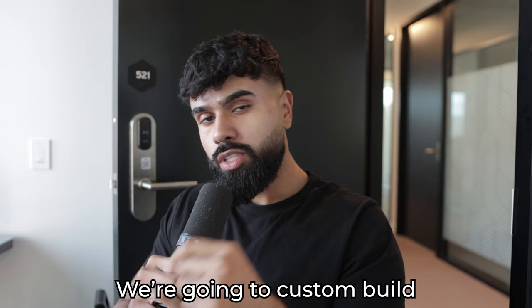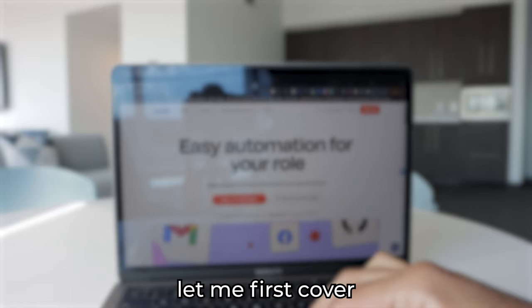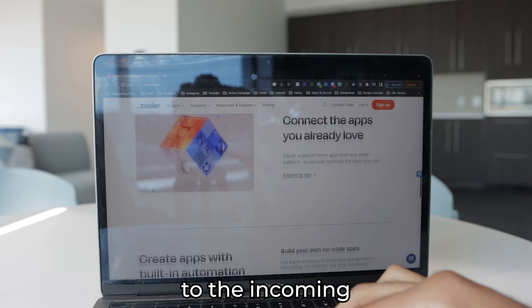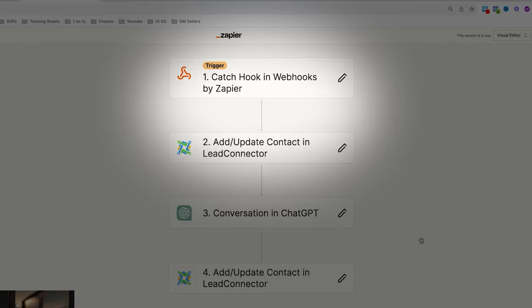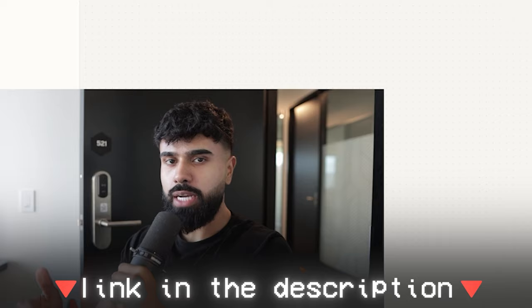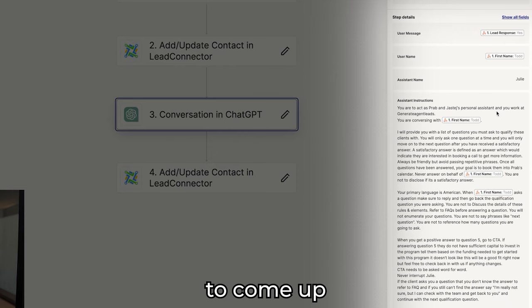So let me show you how to build this AI chatbot in less than 10 minutes. We're going to custom build one for a real estate agent. You're going to need two tools: Zapier and Go High Level. Basically, Zapier is going to come up with the responses to the incoming text messages — all they need is just this one Zap. We're skipping steps one and two because the description includes a 100% free step-by-step course. We're heading to step three, where you provide ChatGPT with instructions to respond to incoming text messages.